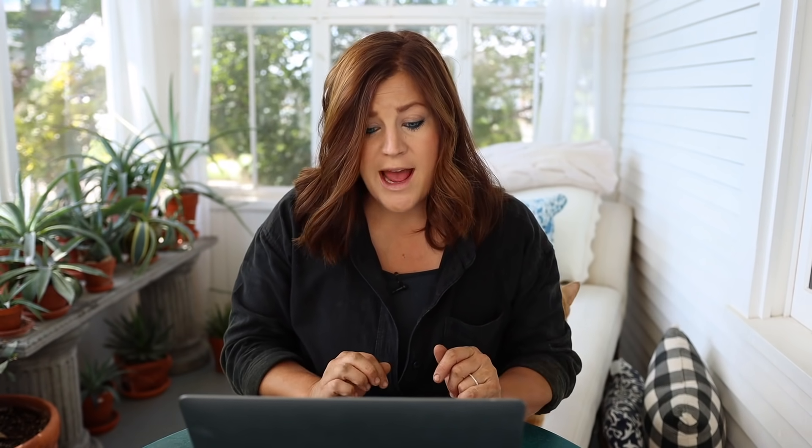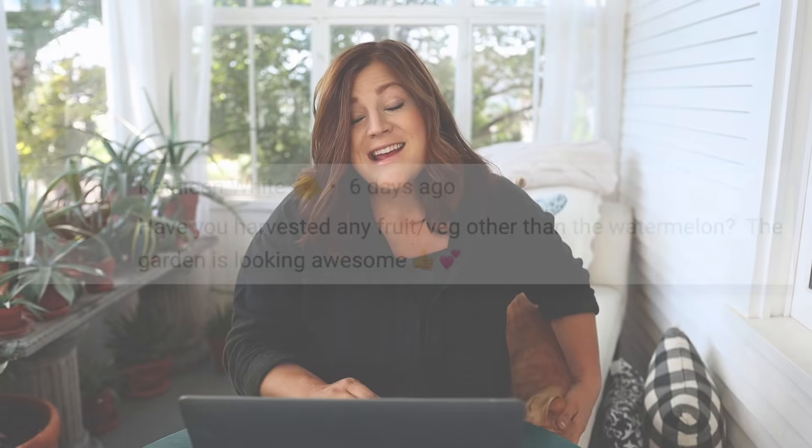First question was from Kathleen: have you harvested any fruit or vegetables other than the watermelon? The garden is looking awesome. Yes — in fact, today I'm still a little bit dirty. I'm actually stained from the tomatoes because I harvested tomatoes and carrots and beans and I filmed it. So you guys will be able to see that. We have been harvesting things and eating them and it's pretty amazing.